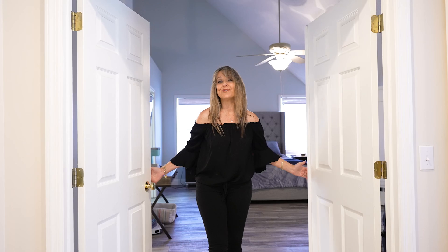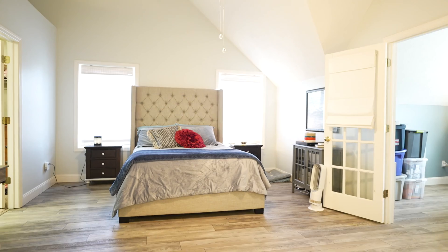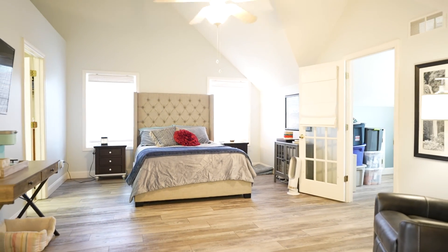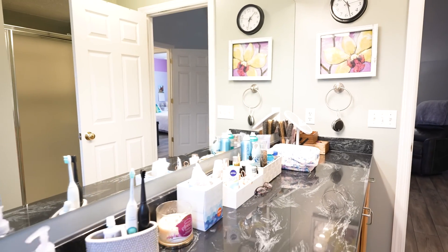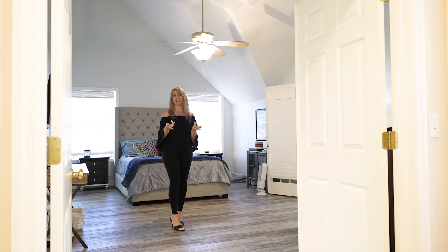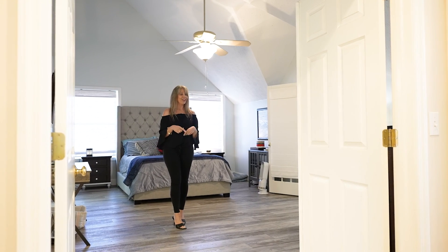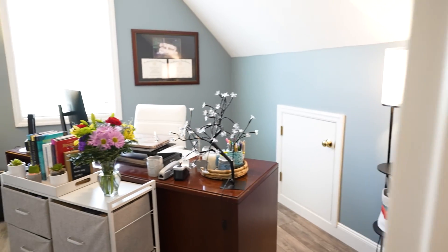Welcome to the master suite of all master suites. This one is grand with high ceilings, a luxurious bathroom, and a massive walk-in closet. And if you're anything like me, when you roll out of bed and get to work, you're just steps away from your own private office.